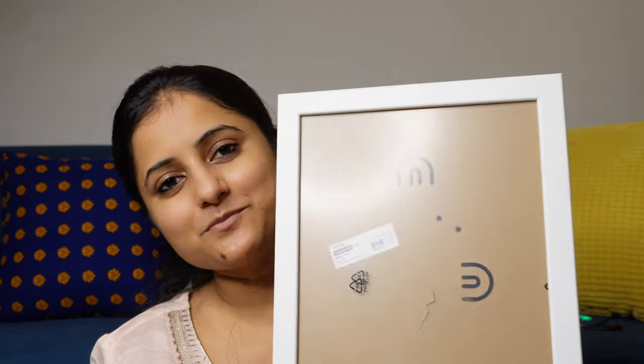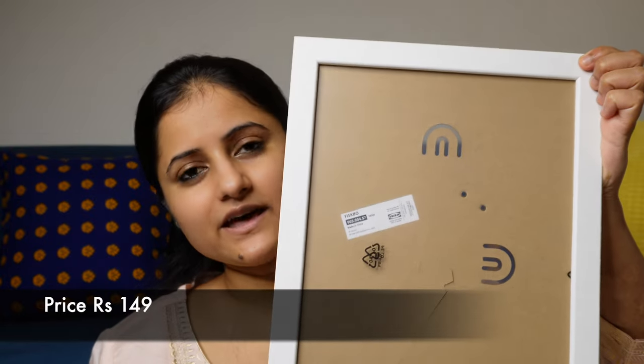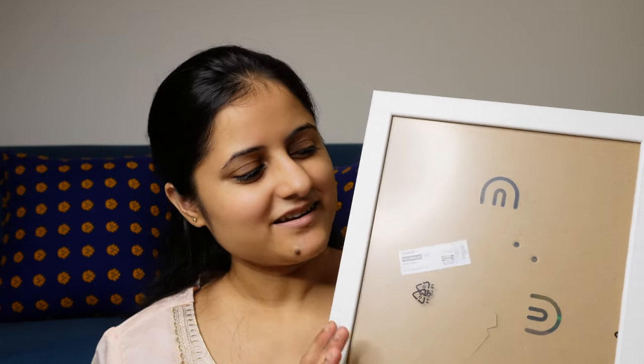So now the next product from IKEA is this picture frame. It is an A4 size picture frame. Its outer body is made of plastic, so it looks okay — the finish is decent but it has a few little scratches. I have removed the packing so I can't put it back. The sheet looks okay but it doesn't quite have a premium feel.